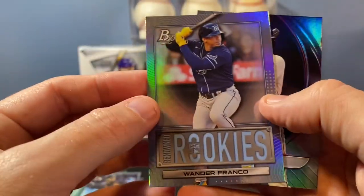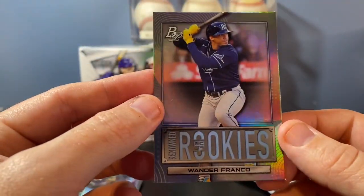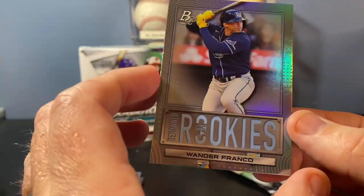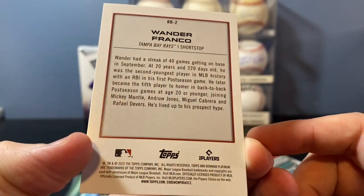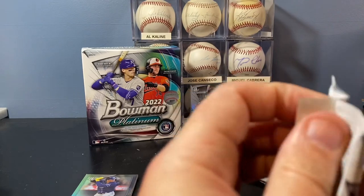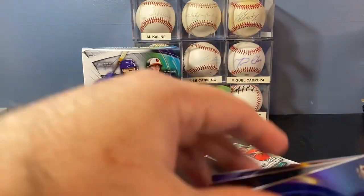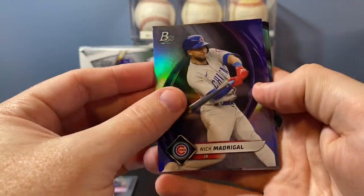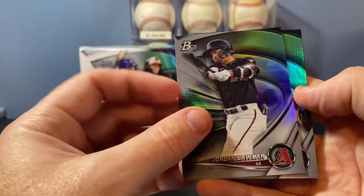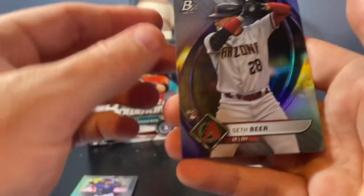There's a nice little Wander Franco Renowned Rookies. The number of different Wander Franco base rookies in this year's releases is an astronomical number — there are so many different Wander Francos. They're great, cool looking cards. How do you collect them all? As a Rays fan or a Wander Franco fan, there's a ton of them. Magical base, Gavin Sheets rookie, Jordan Lawler — good name, terrible team. Andrew Painter and a Seth Beer rookie.